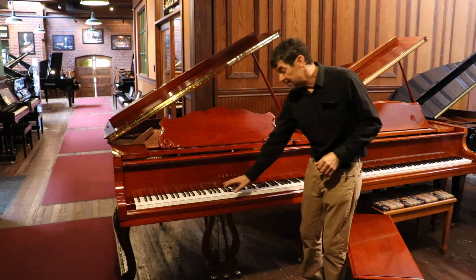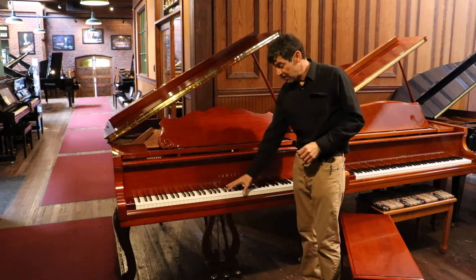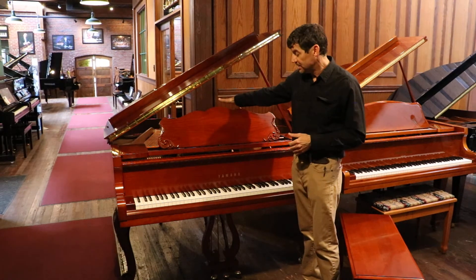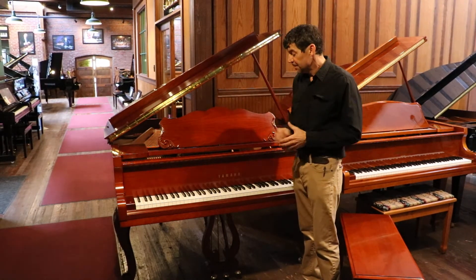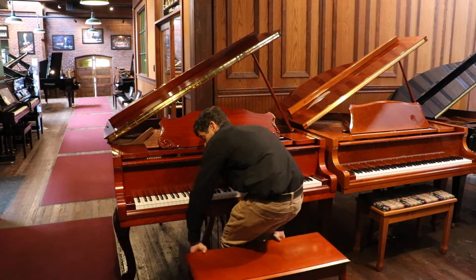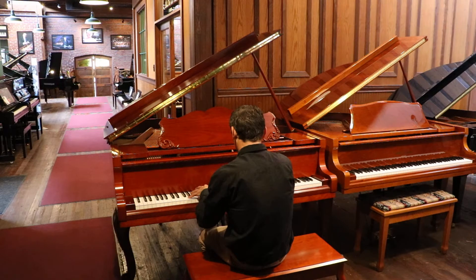It has the very balanced Yamaha action. Every part is made by Yamaha. It has an Alaska Sitka Spruce soundboard and all wood parts. This piano has a beautiful clear tone.